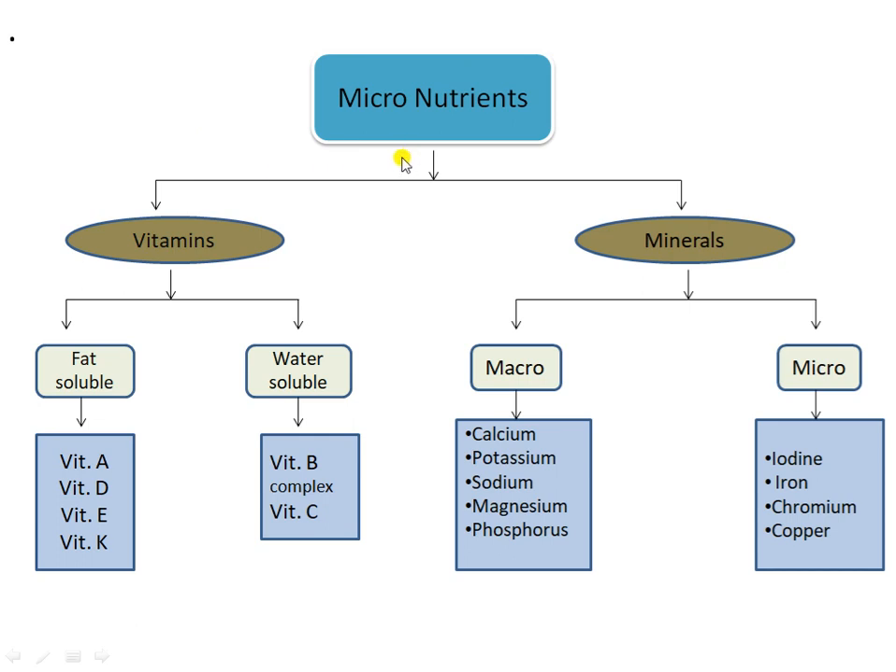Today we are going to take the topic of vitamins. These are of two types: fat-soluble and water-soluble. In the fat-soluble category, the vitamins are A, D, E, and K. In the other part, water-soluble vitamins are Vitamin B complex — we call it complex because there are lots of vitamins under Vitamin B — and Vitamin C.